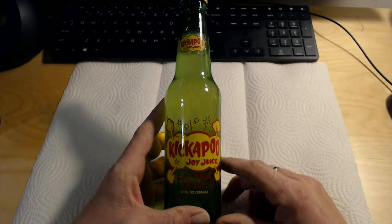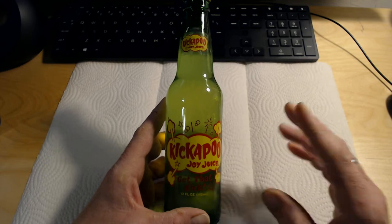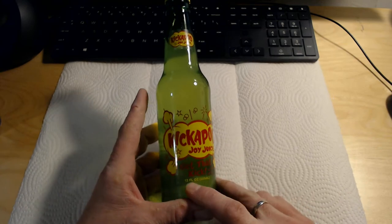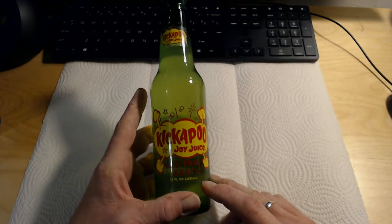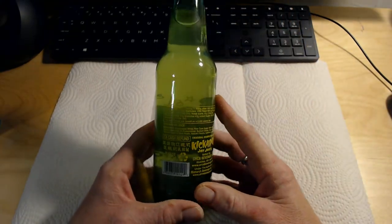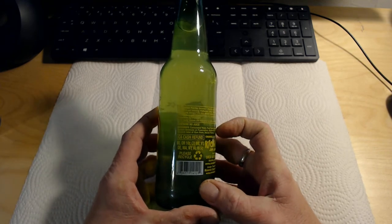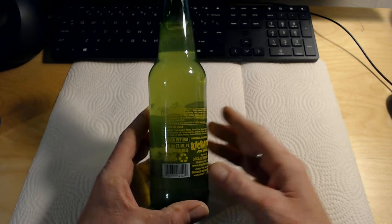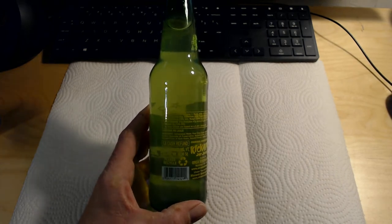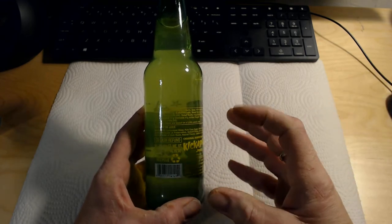Okay, and here we are. This is a 12 fluid ounce green glass bottle. You're looking at three stickers: one up on the neck, one on the lower front denoting the 12 fluid ounces, and then one on the back. They are all clear-backed, so that is why you're just seeing the print. This is going to be really hard to see — I will go in on the nutritional information, but it's a tough one to pull off.